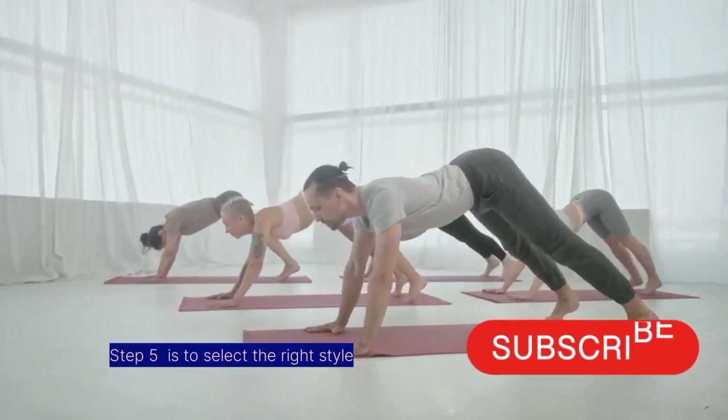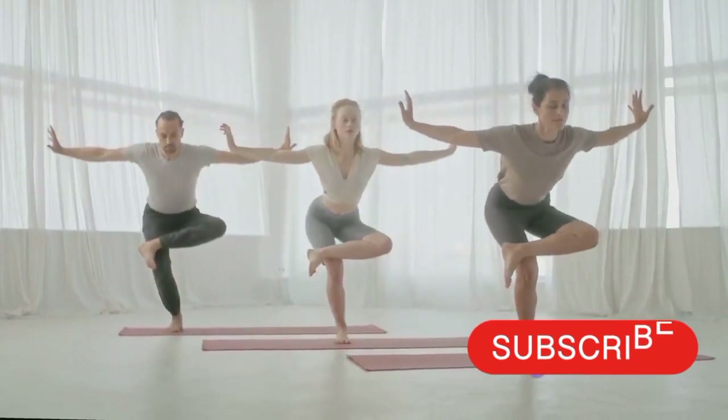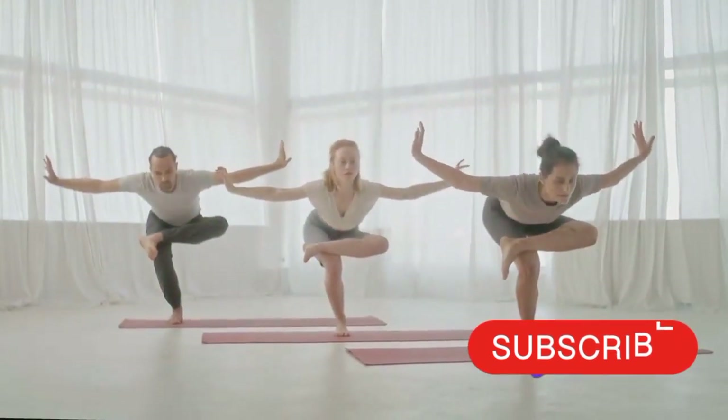The fifth step is to select the right style. By exploring different yoga styles and choosing one that aligns with your goals and preferences, you ensure long-term commitment.